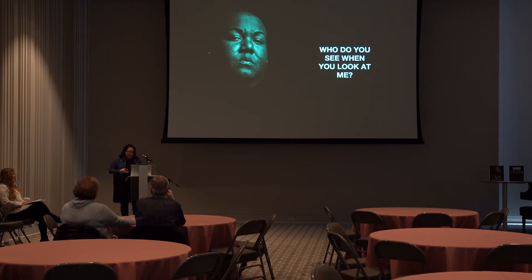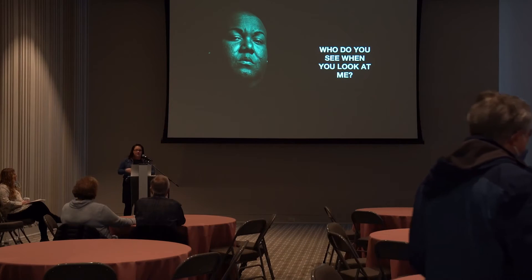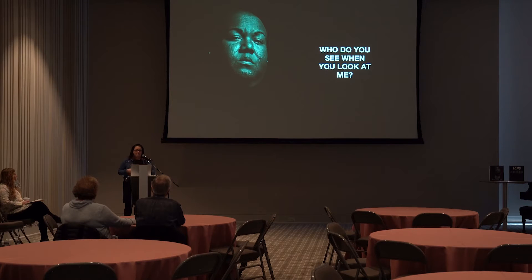In the first section, you are introduced only to the man's face — there is no identifying information, just a black and white photograph. A prompt on the wall says 'What do you see when you look at me?' With no biographical information, you're prompted to consider each man based on their facial features, expressions, and hairstyle. You enter the space knowing nothing about who these men are, and Farrell wants you to start thinking about how you assess each individual.